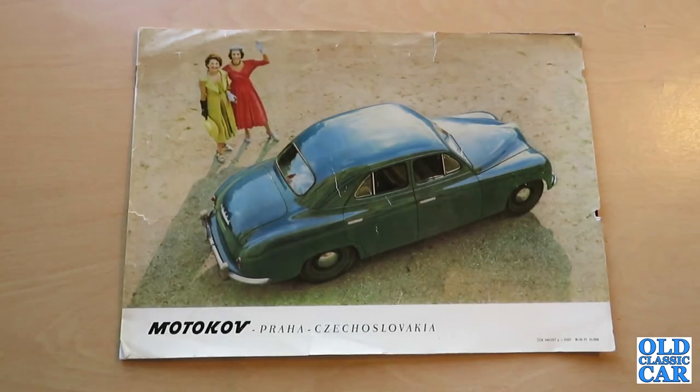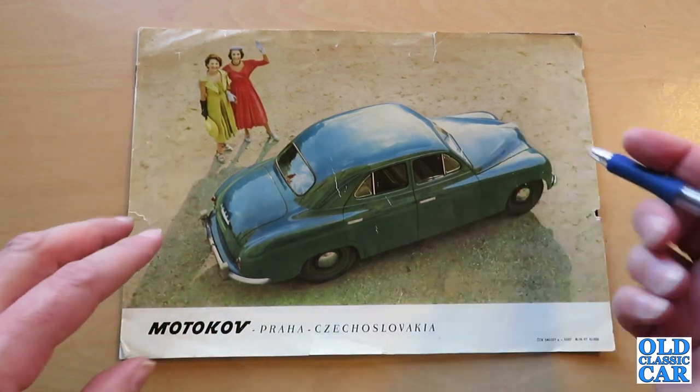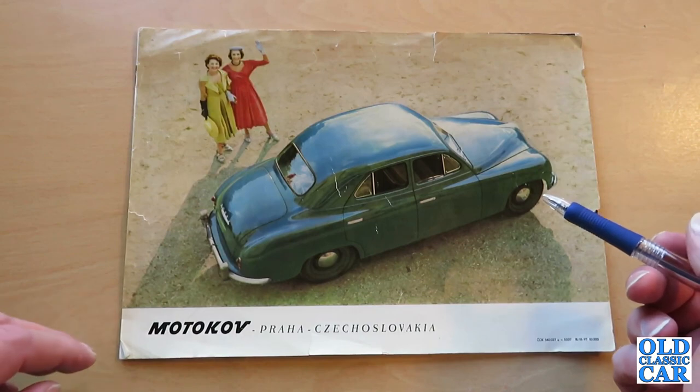Hello, welcome to the Old Classic Car channel. The Skoda 1200 and the 1201 are the subject of today's classic brochure review. This brochure is a little delicate, and it's fairly unusual because it's a UK market brochure for the Skoda of the early to mid 1950s.